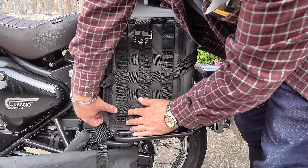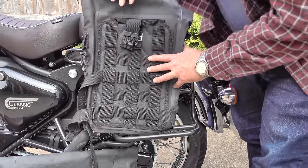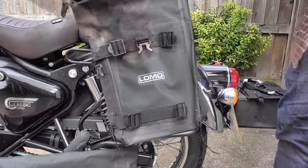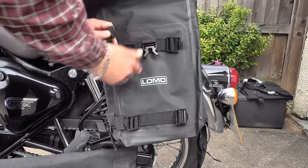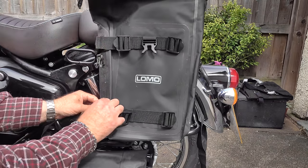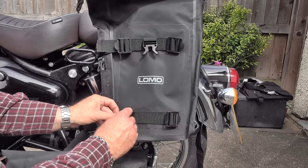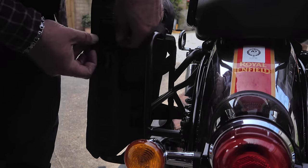Last time I demonstrated the waterproofness of these bags by firing a jet washer at them — I got a lot of pushback for wasting water, so we're doing it the other way around this time. They sit well on the bottom rail of this pannier frame, and the unique design of the strapping system means it can easily be threaded through at the back. The main fastening straps wrap around the entire bag for additional strength and fasten at the front, meaning the webbing straps take all the stress rather than transferring it onto the seams of the bag.